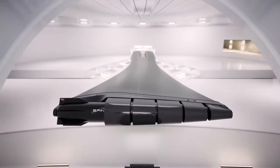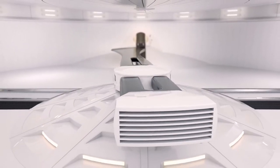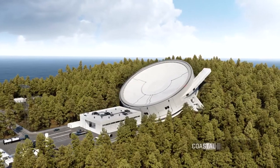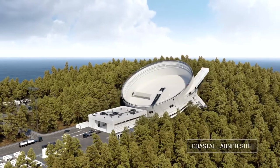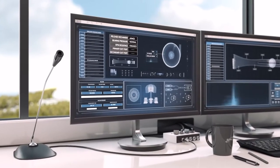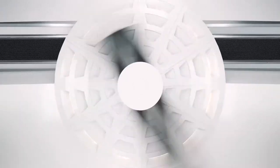SpinLaunch aims to help power that grows with its novel launch strategy. The strategy involves accelerating rockets to tremendous speeds here on Terra Firma, using a rotating arm and then flying them skyward. The launch vehicles will light up their engines when they are already high in the sky, greatly reducing the amount of fuel and hardware needed to reach orbit.